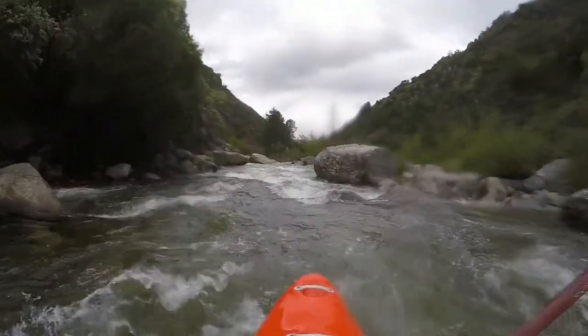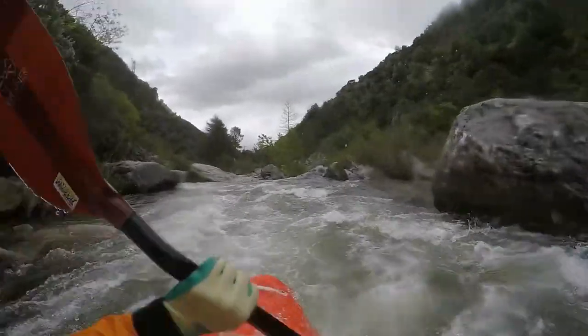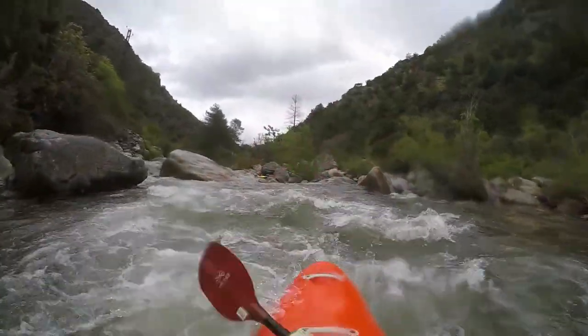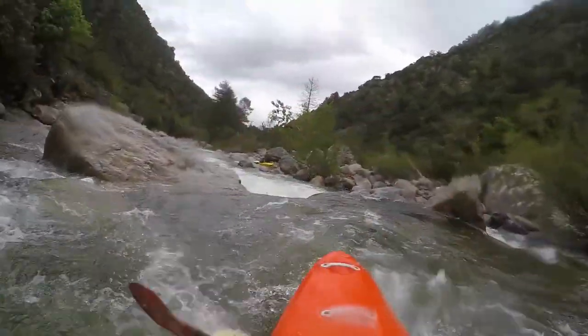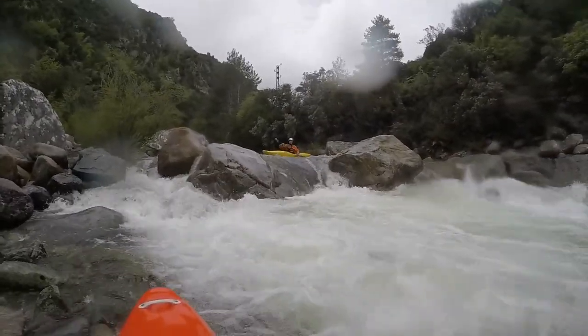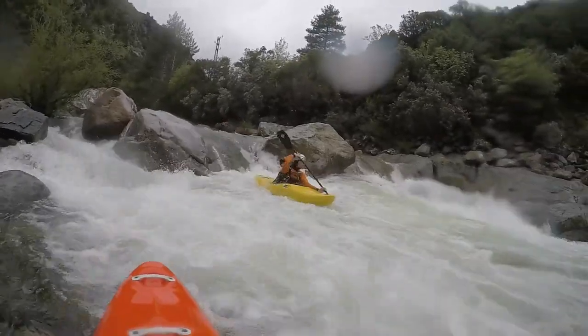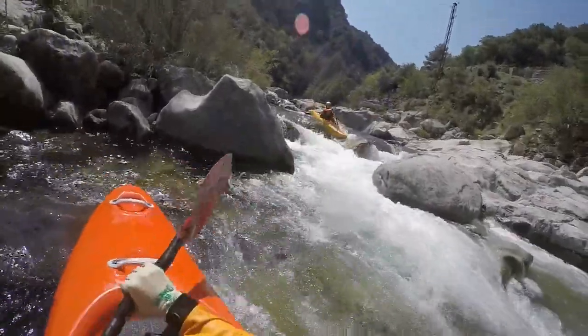When going on further there is an about 2m high drop after the river went back to the left valley side. This one should be moved to the right. From here on down it gets easier but not boring. The put-out is on the left side just above the road bridge.